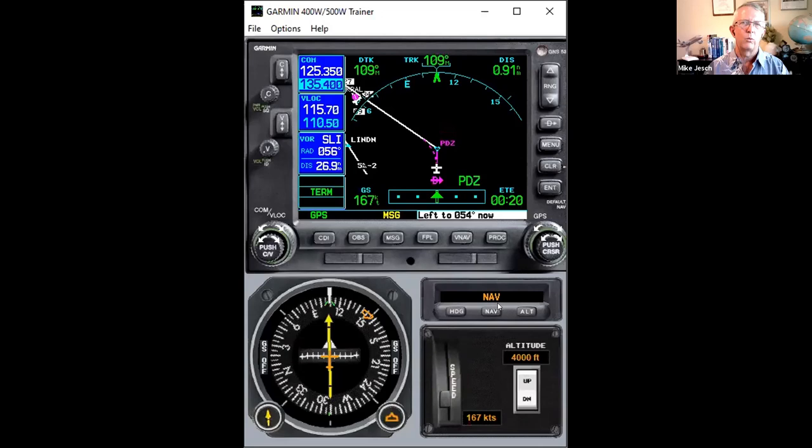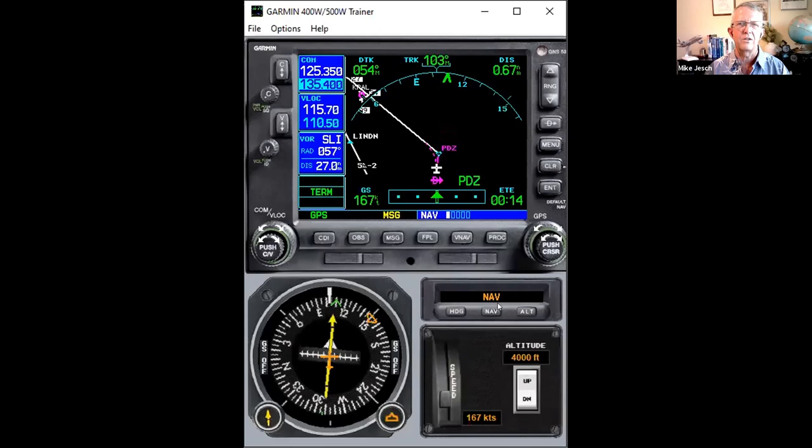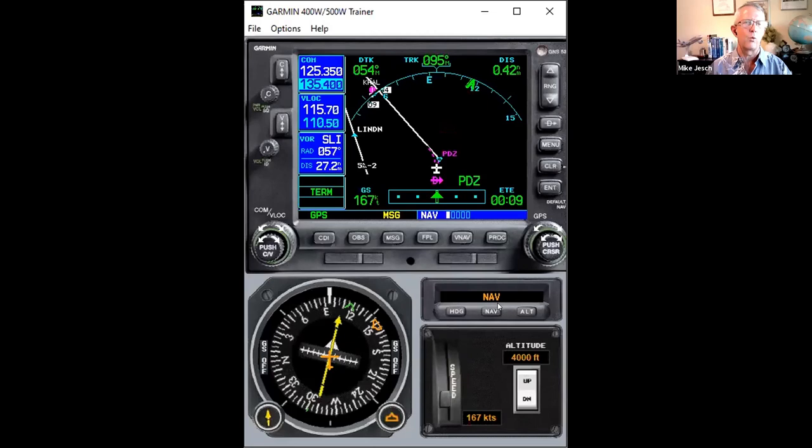If you don't have GPSS in your airplane, this will work differently and you need to fully understand how your autopilot integrates with the GPS — that's beyond the scope of tonight. I did get a question saying someone without GPSS tries to use the nav mode of their autopilot and it goes crazy in every direction. I'm going to show you why that happens in just a moment.